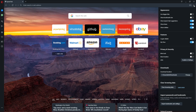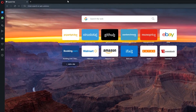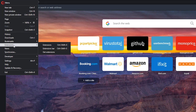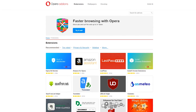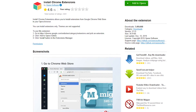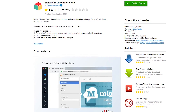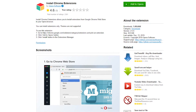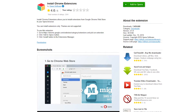Opera also has its own extensions. To find them, click on the Opera icon in the upper left to bring up the menu, go down to Extensions and select Get Extensions. A cool extension I'd recommend installing is called Install Chrome Extensions — when you add it to Opera, you'll have the ability to install extensions from the Chrome Web Store in Opera.